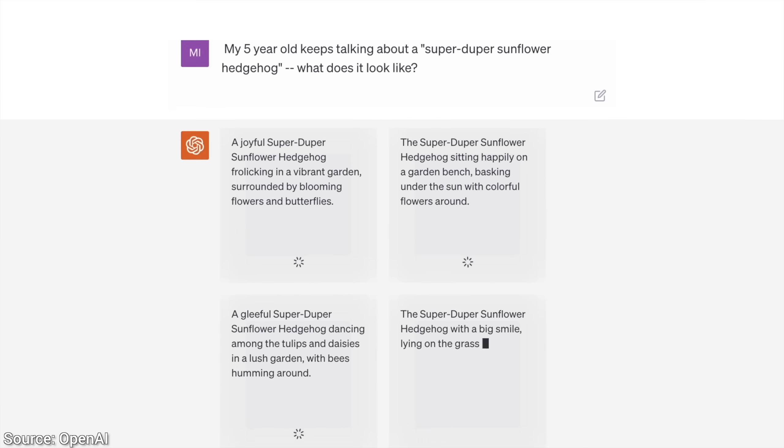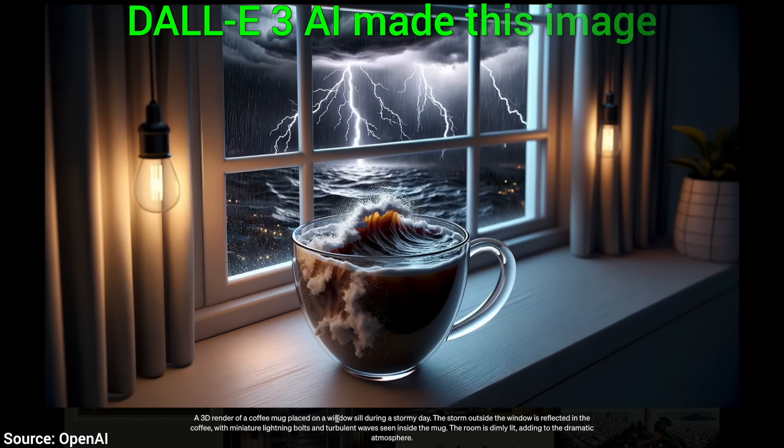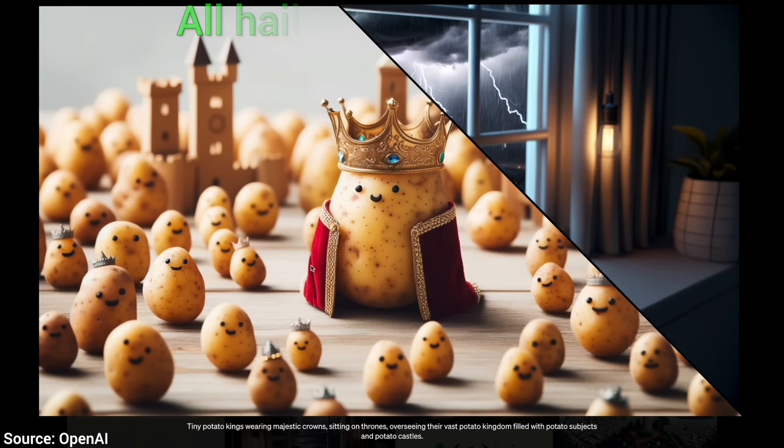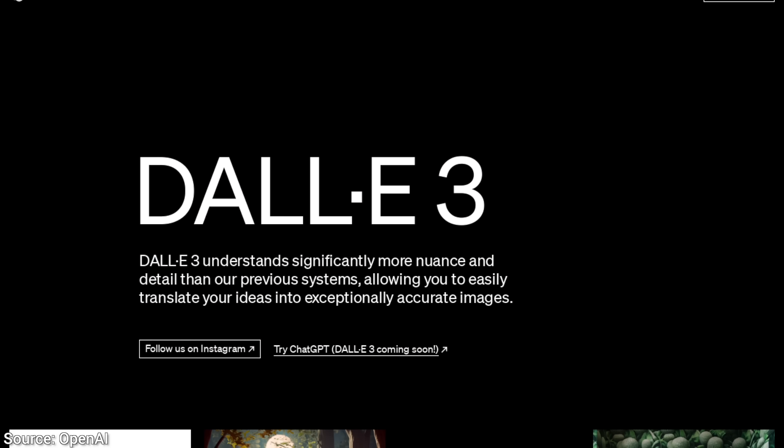Big day today. DALL-E 3, the third version of the legendary text-to-image AI, is coming. We can't try this yet — there is no product or paper yet, only the initial announcement.